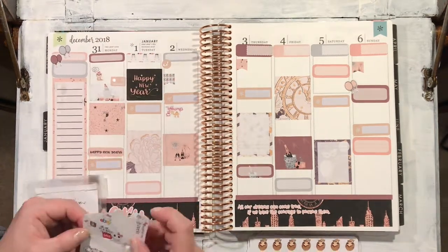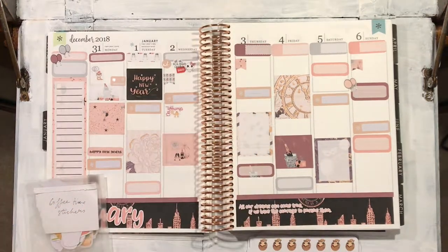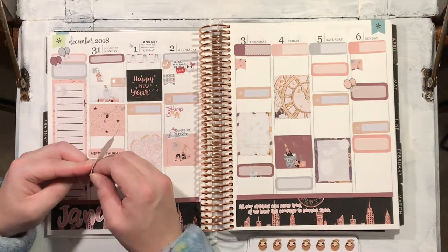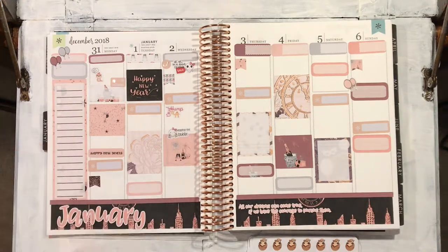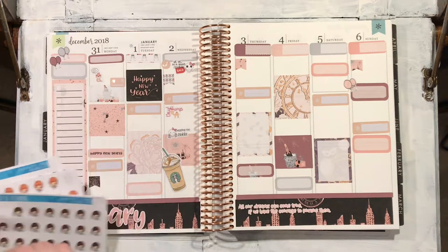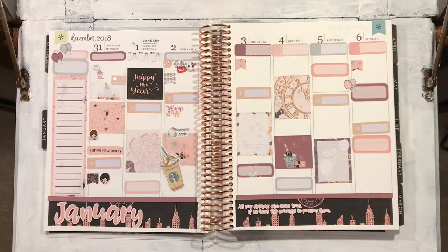I can't remember where these ones came from that I'm putting down now — if I can remember I shall link it, but they came as a sort of extra complimentary sheet from another set I ordered a while ago. These Starbucks stickers are fantastic though; they're from Matreska Crafts, and I shall link them below.